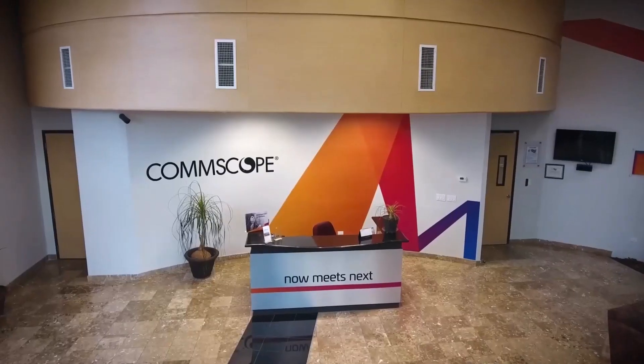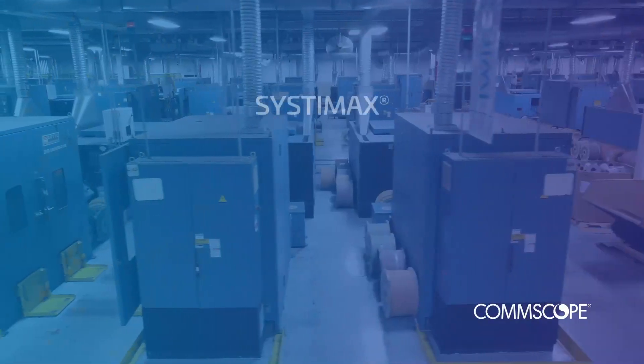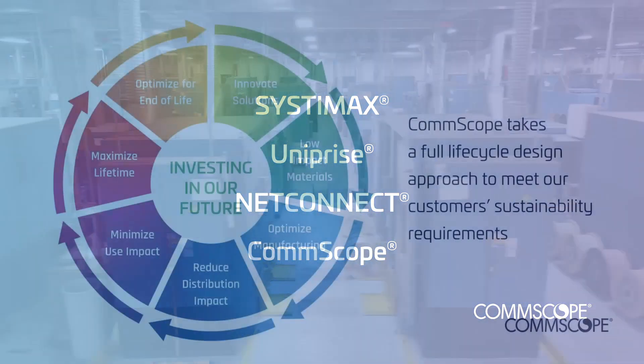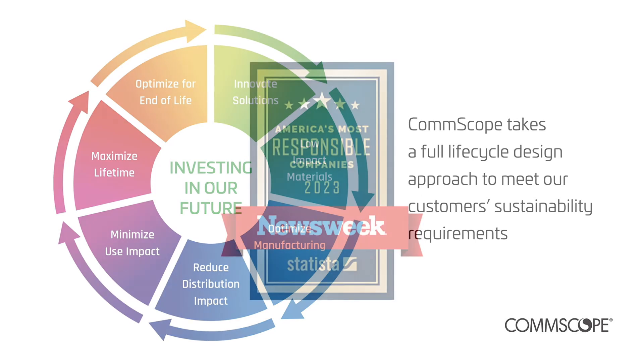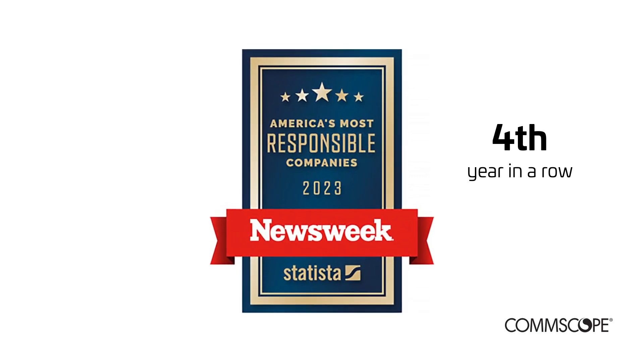CommScope produces and ships identical products out of our manufacturing sites worldwide to support brands like Systemax, Uniprise, NetConnect, and CommScope. We do it all in a sustainable, responsible way. CommScope was recently named to Newsweek's list of America's most responsible companies 2023 — the fourth year in a row we have received this honor.